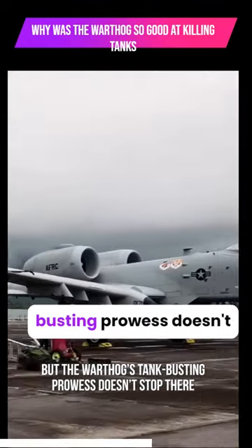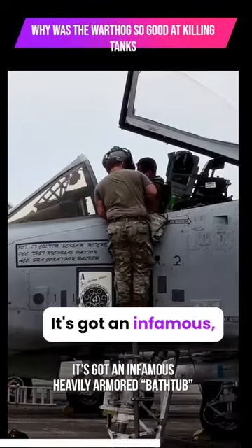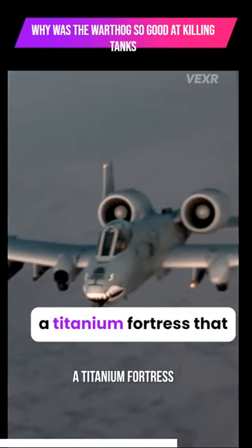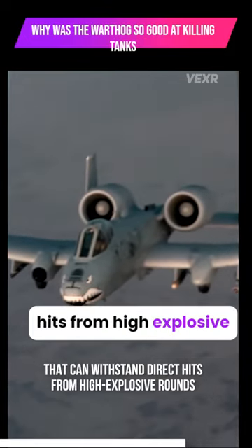But the Warthog's tank-busting prowess doesn't stop there. It's got an infamous heavily armored "bathtub" to protect the pilot — a titanium fortress that can withstand direct hits from high explosive rounds.